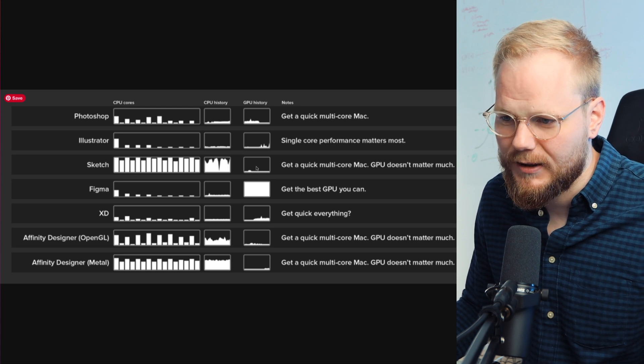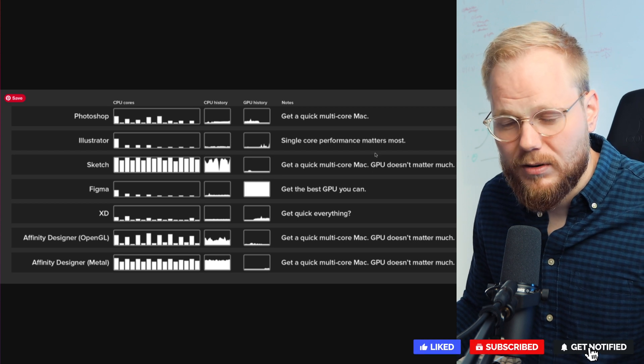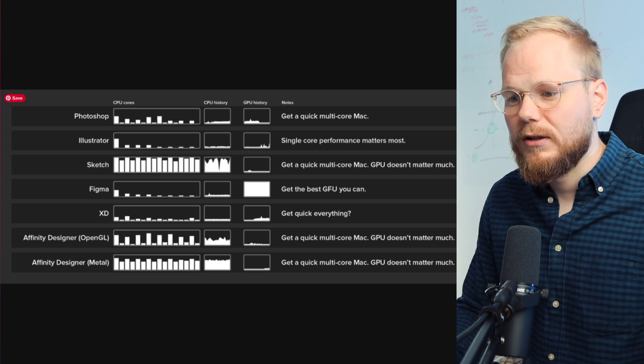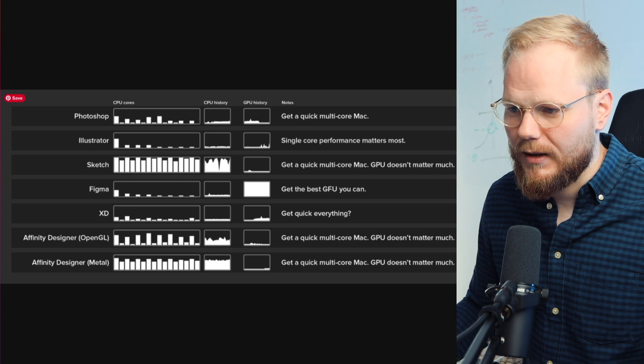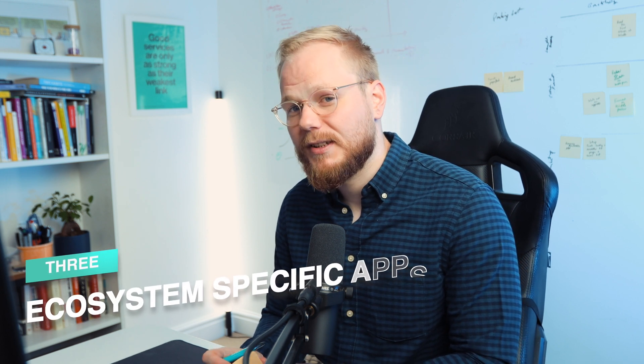A little bit of GPU wouldn't hurt either. Figma is the opposite — Mark basically recommends just getting the best GPU you can. If you can get something with a non-standard integrated module, you'd probably do really well. Another thing to consider is who you're going to collaborate with and whether you'll use tools that tie you into a specific ecosystem. One example is Principal app for prototyping, which is Mac-only. If you use Principal for micro-interactions, Mac is the only way to go.